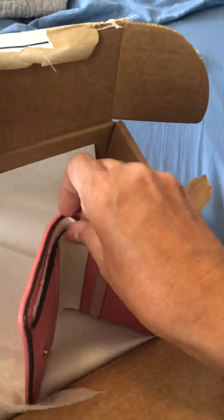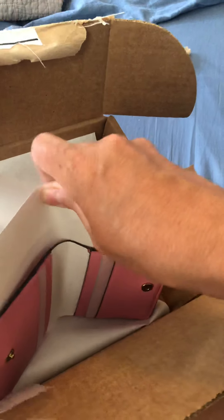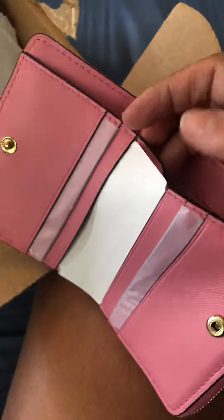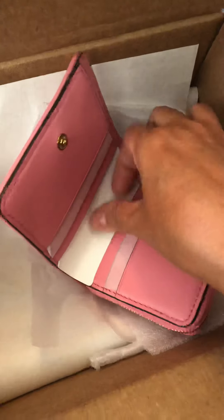I like it because I needed a wallet where I can put my cash in, you know, my bills. I'm sorry y'all, this is a horrible video but you get the gist.